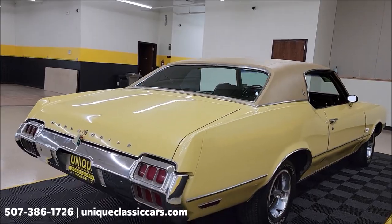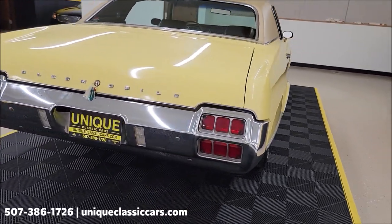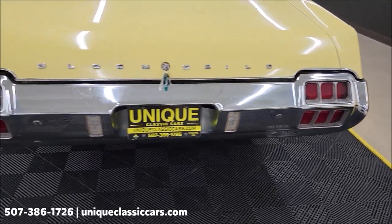We do consider trades. Financing is available. We can assist with transportation, and this vehicle may be eligible for an extended service contract, so consult with your sales associate when you call in or email.